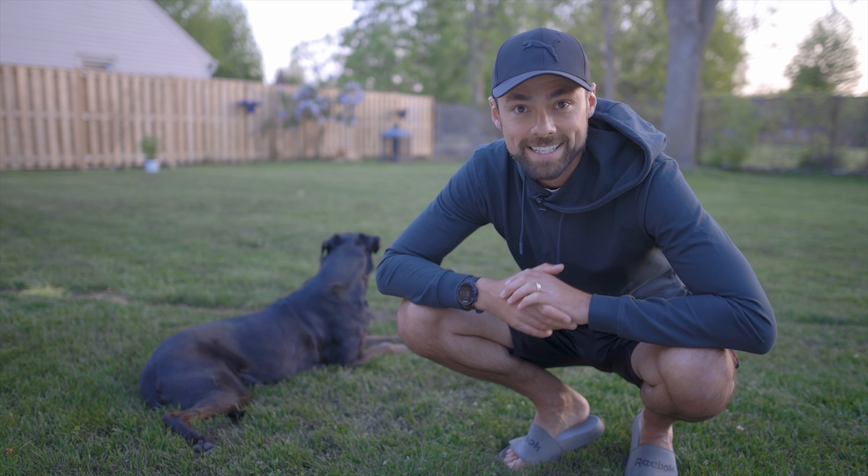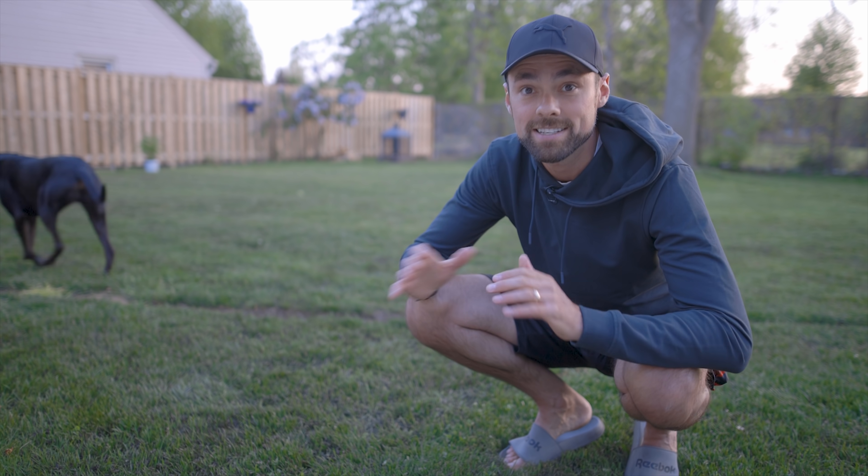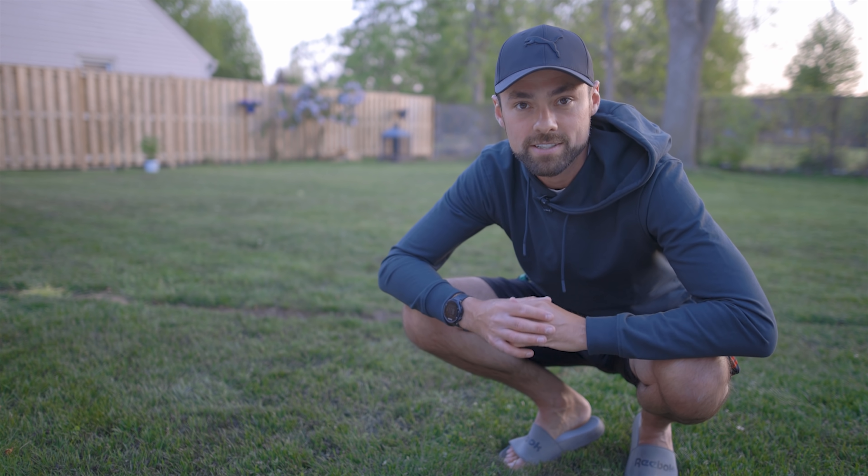It's a warm May night and I'm starting a new deep space astrophotography project — this time the Pelican Nebula in the constellation Cygnus.